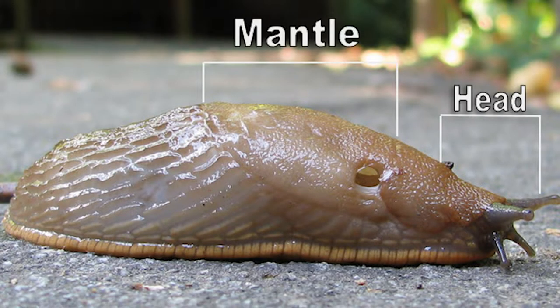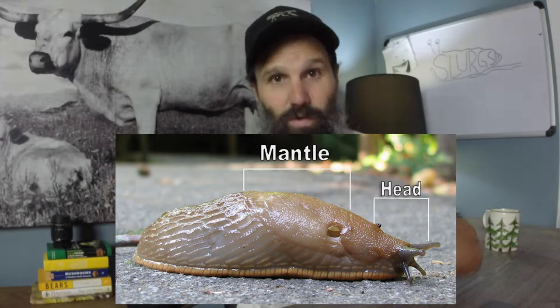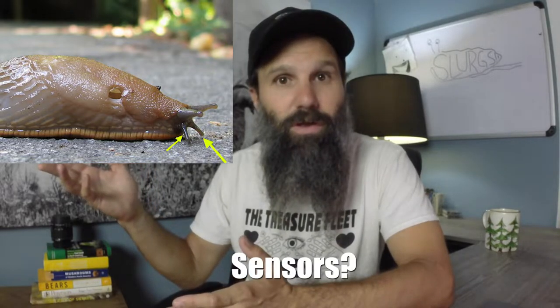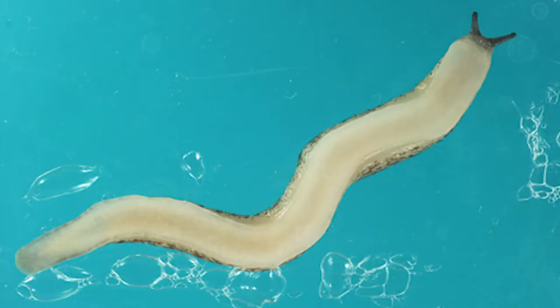Basic slug anatomy. The slug is broken down into three primary body components: the head, the mantle, and the tail. These alien-looking guys up here are called ocular tentacles, and they hold the eyes. These ones here are sensory tentacles that hold the sensors. This scary gaping hole over here is called the pneumostome, or breathing door, and that's where all the respiration happens. There's a tiny little genital pore up here where all the reproductive stuff happens, and then this is the sole of the foot — the stomach foot.